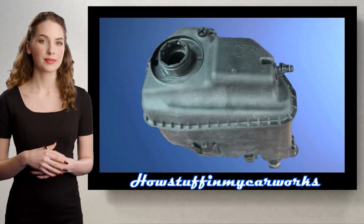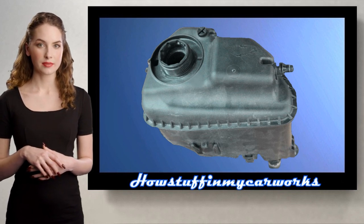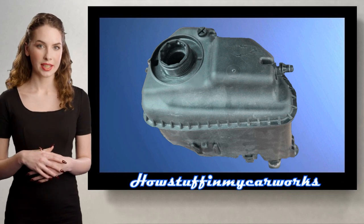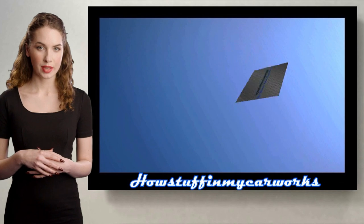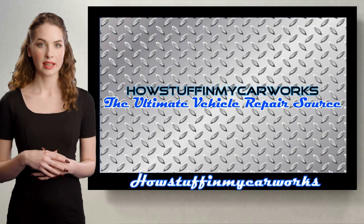Number 7. The coolant expansion tank in some of these vehicles equipped with the 4.4-liter S63 engine is prone to develop coolant leaks and it needs to be replaced. These are some of the common problems that fourth-generation BMW X5 sport utility vehicles are prone to experience.